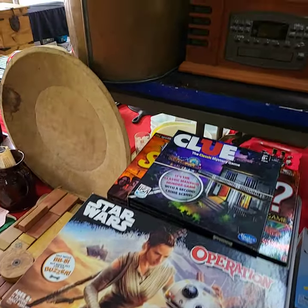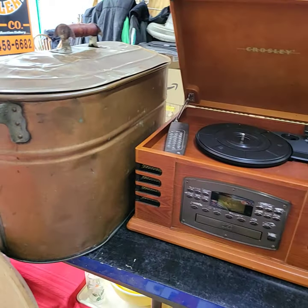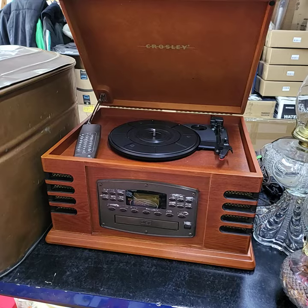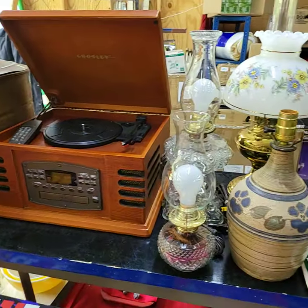Before I get too far, let's show you the top row here. This does have an insert down inside — it will play CDs as well, and the radio. It comes with the remote control and works beautifully.